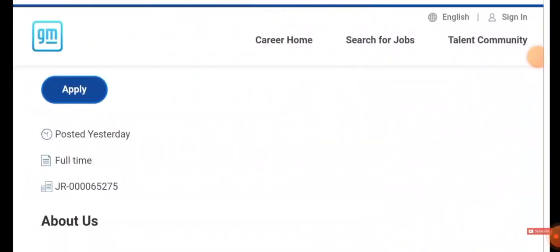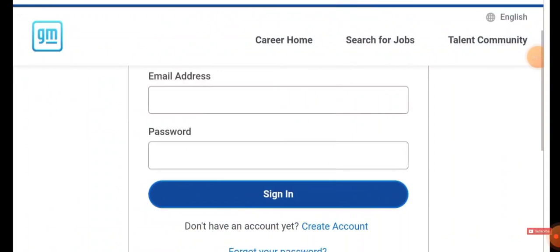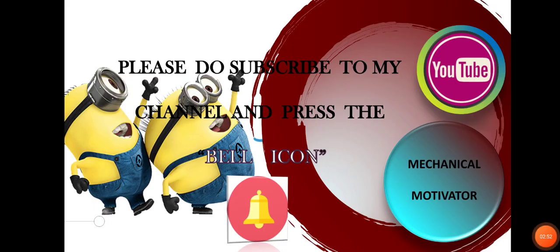Once you click the Apply icon you'll be directed to the application page. If you are already registered, you'll use your email ID and password. If not, you have to create an account, register all your basic details, and apply for this job.